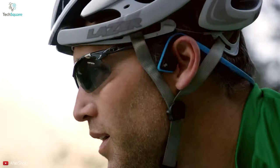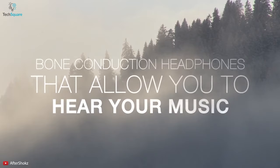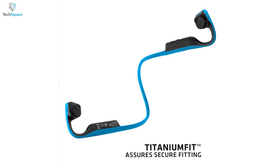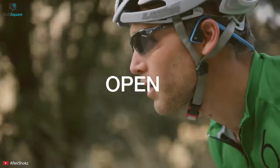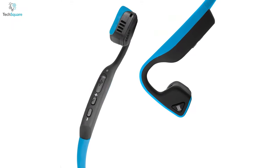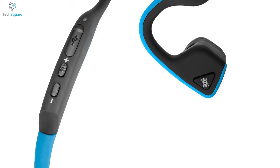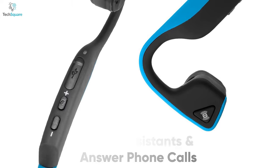Introducing the Aftershocks Titanium Bone Phones, which allows you to hear your music flawlessly and the world around you perfectly. It is made with a partial titanium frame, which keeps the headphones in place through any activity, so you can experience a secure and comfortable fit. With a multi-function button, you can control it to play, pause, and skip music tracks. You can also activate voice assistance and answer phone calls easily with this button.